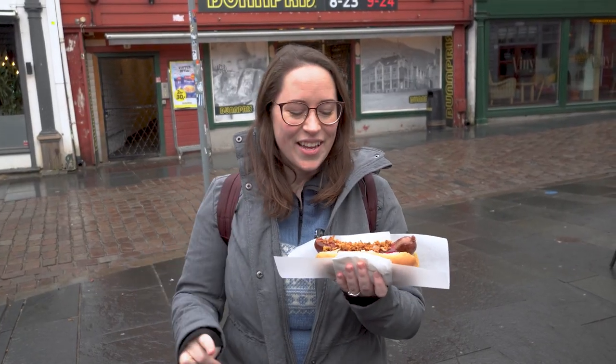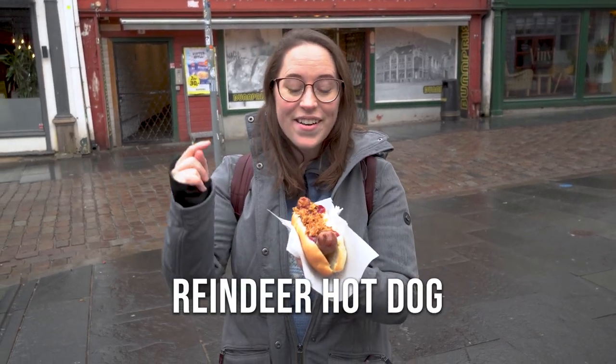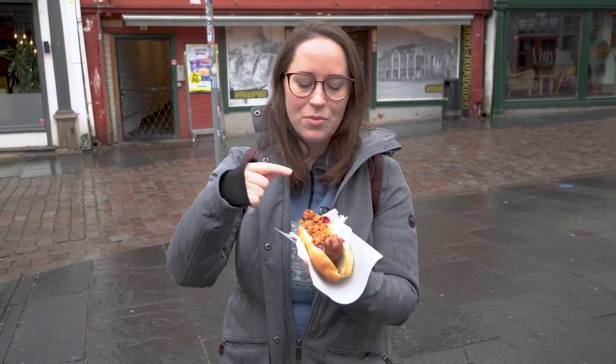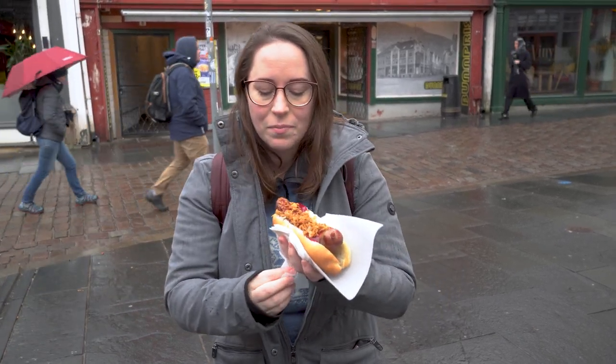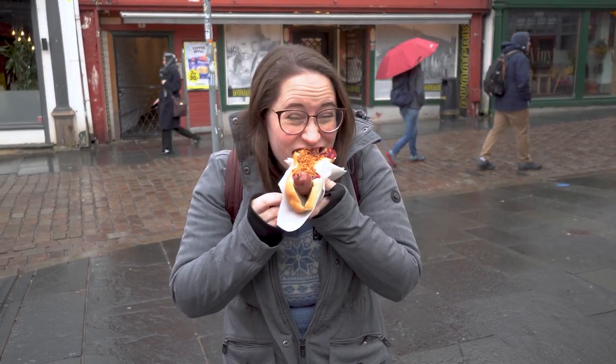Number two on our list today is here at Trey Crooner, and we are going to have the reindeer sausage — I almost called it a hot dog, I guess you call it a hot dog. I have mine topped with lingonberry sauce and fried onions. Typically it comes with mustard as well. My friend Sylvia will tell you how that is. I'm going to try the reindeer first. I have no idea what to expect for this. I think this is very good — the flavor is amazing.